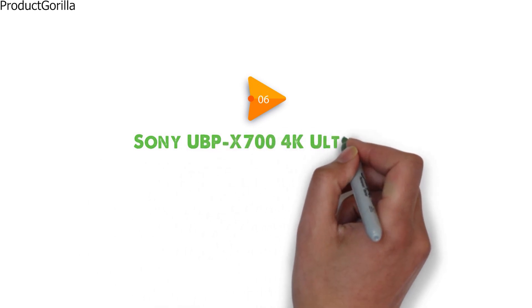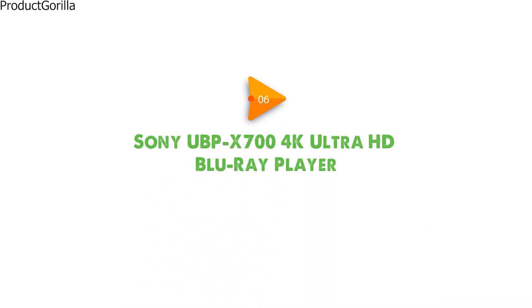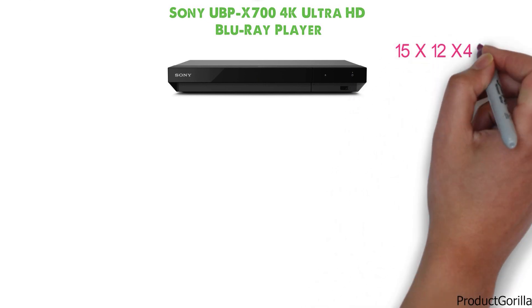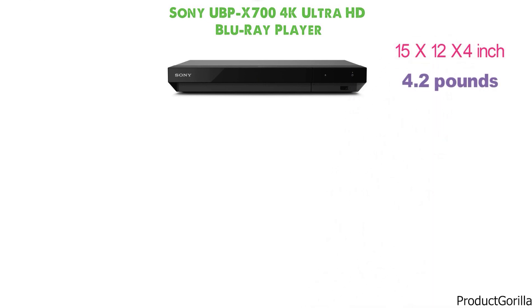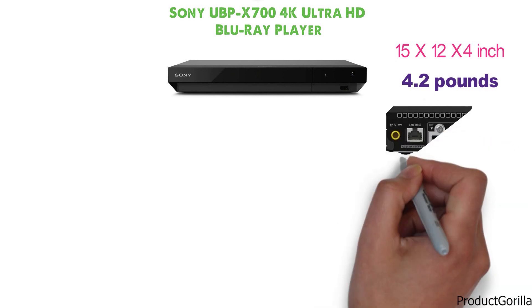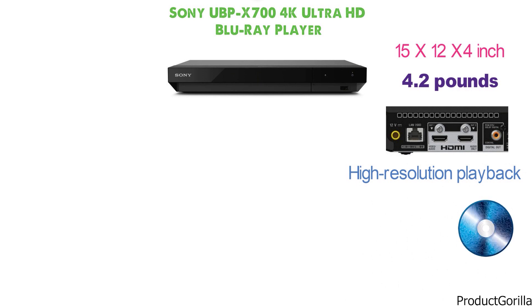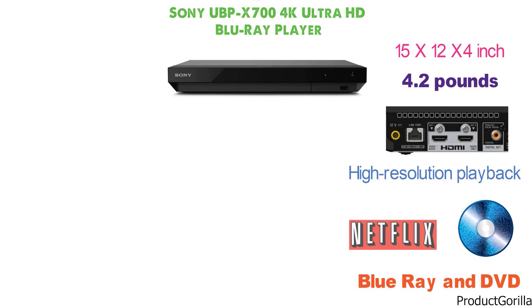At number 6 we have the Sony UBP-X700 4K Ultra HD Blu-ray Player. The Blu-ray player has the dimensions of 15 x 12 x 4 inches and it weighs 4.2 pounds. Made with an Ethernet port and a couple of HDMI ports, it's compatible with high-resolution playback on multiple TVs. The device plays all types of optical discs such as Blu-ray and DVD, but it also works with the most popular video streaming services.